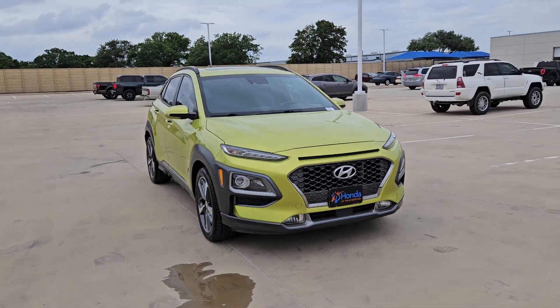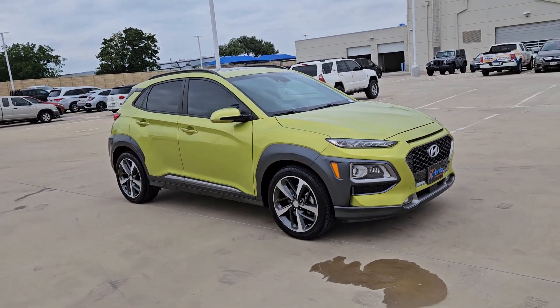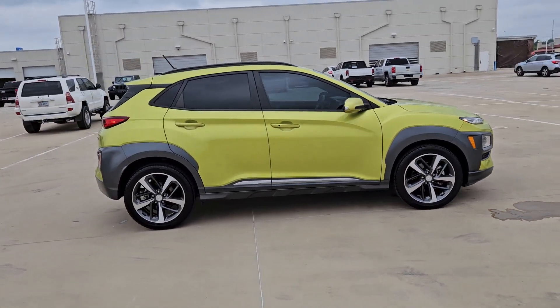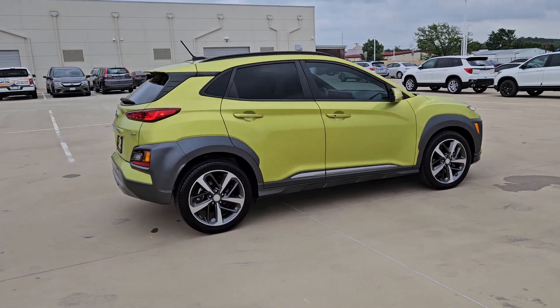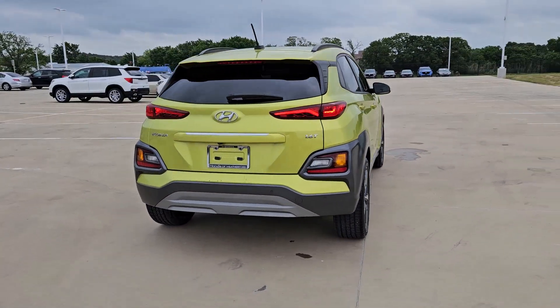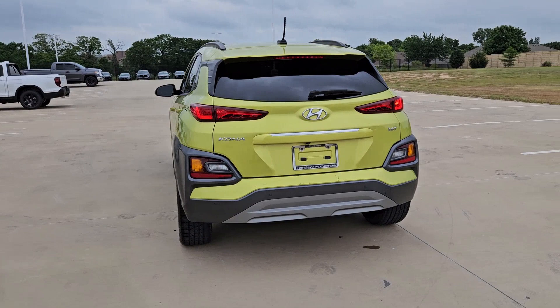You just found the 2018 Hyundai Kona. With less than 70,000 miles on the odometer, this vehicle provides excellent value. Here's a Hyundai Kona, the connected and versatile SUV that brings a fresh sense of adventure to every outing.